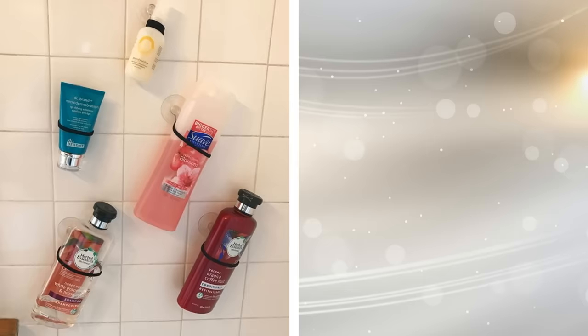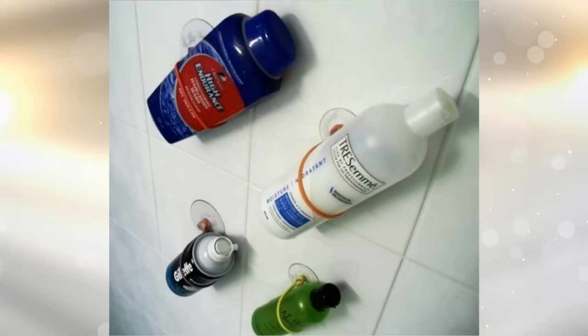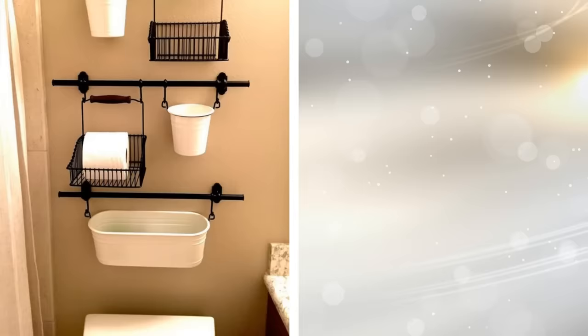18. For those who don't want to go to the trouble of drilling, there are some great suction hooks for bathroom tiles these days. You can use your wall space effectively and benefit from total convenience and ease. Some of the items available include toothbrush and toothpaste holders, soap holders, and towel hooks. You can also suspend bottles and tubes of shampoo, conditioner, and other products from these hooks using bands or cable ties.